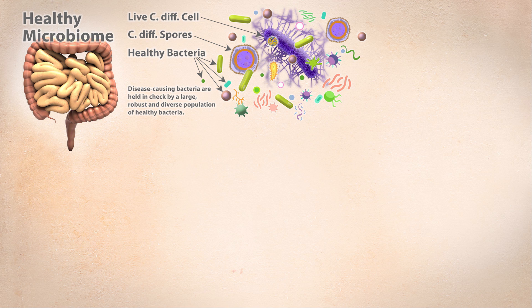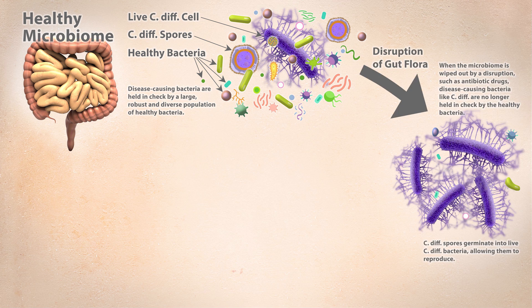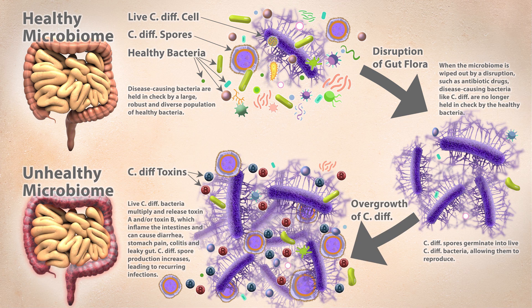To understand C. difficile testing, you first need to understand how C. diff bacteria make you sick. When C. diff bacteria are actively growing inside your large intestine — not held in check by your protective good bacteria — they can produce toxins. When they make these toxins, that's what's considered a C. difficile infection. The C. diff toxins are very poisonous. They irritate your colon, cause diarrhea, abdominal pain, and all the other various symptoms that come along with C. difficile.